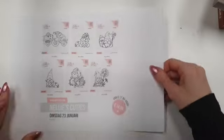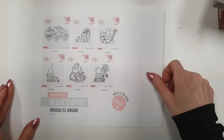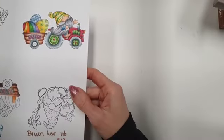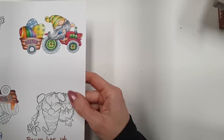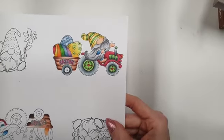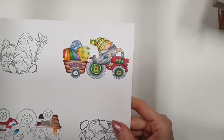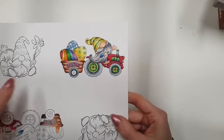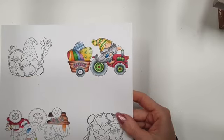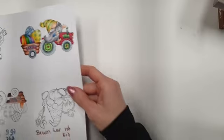Dit was de Goodie Bag Nellie's Cuties, nu voor 14,99 euro, en dan heb je ze dus echt alle 6. Dit is die met de trekker die ik gekleurd heb. Dan wil ik beginnen met het karretje, want dan kan je ook meteen zien dat je de Copics en de kraflat makers met elkaar kunt combineren.